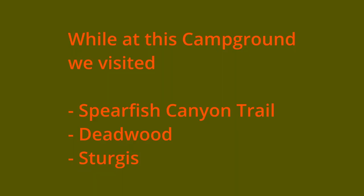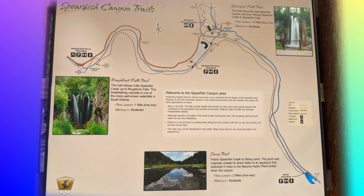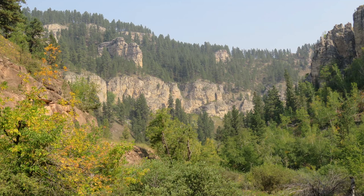While we stayed in this campground, we took a few day trips to visit Spearfish Canyon, Deadwood, and Sturgis, South Dakota. Spearfish Canyon Scenic Byway is a 19-mile drive along Highway 14A. This is a beautiful gorge along the river with some hiking trails to waterfalls in the area.